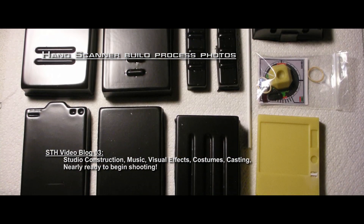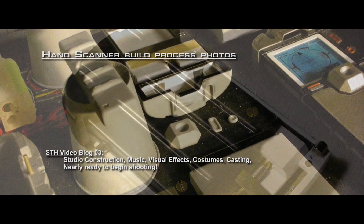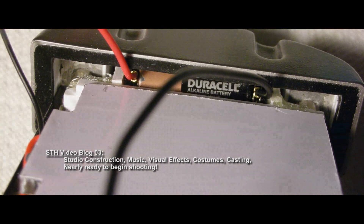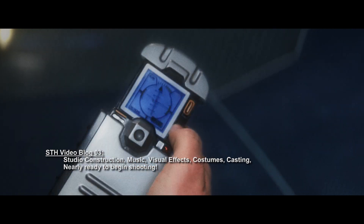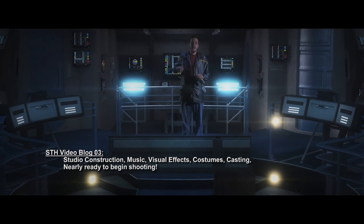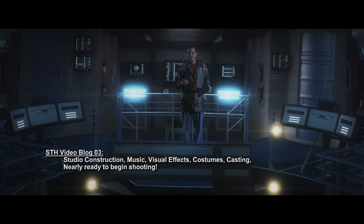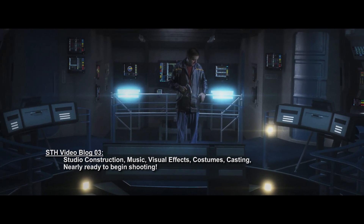Next I have hand scanners — two of them: one that is a hero prop that opens and closes, and one that is static, always open. These were put together by the wonderful Scott Irwin, who did beautiful work on these for me. They're very accurate to the show. This is the hero prop right here — opens like the real thing, looks like the real thing — and I think it will really help lend that air of authenticity to the film. Next on the list: communicators.